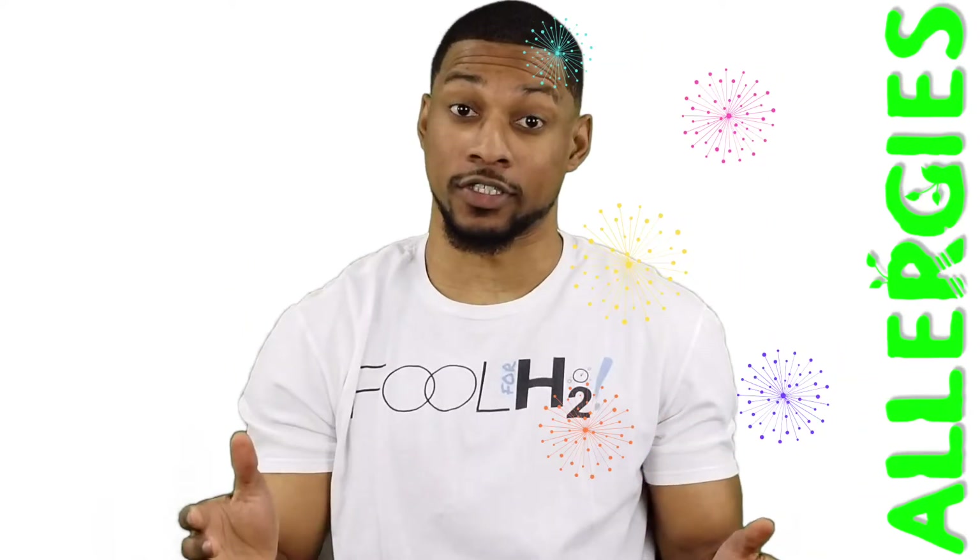It's that time of the year again. Winter is finally gone and spring is in the air — I mean, literally, the pollen of springtime is in the air. And you know what that means: allergies. Many people, even otherwise generally healthy people, suffer from seasonal allergies.